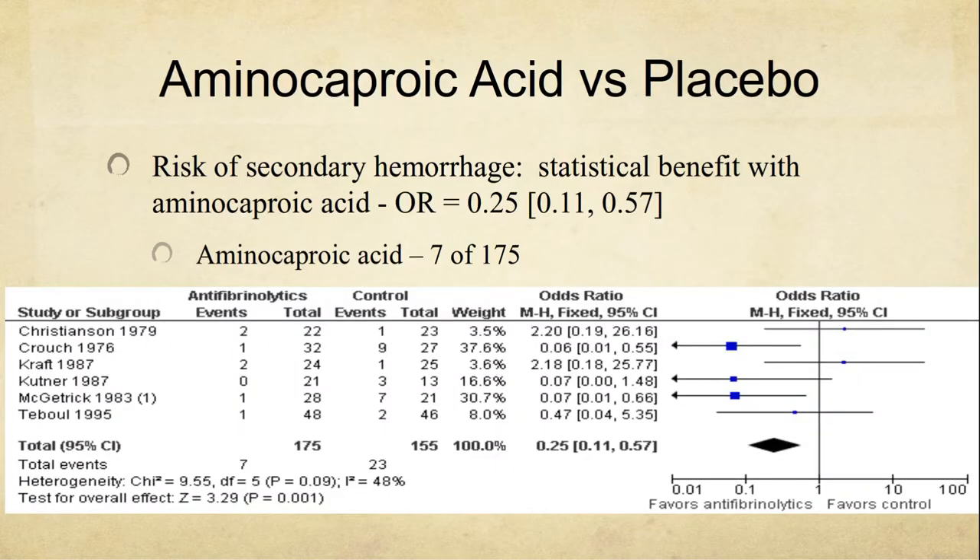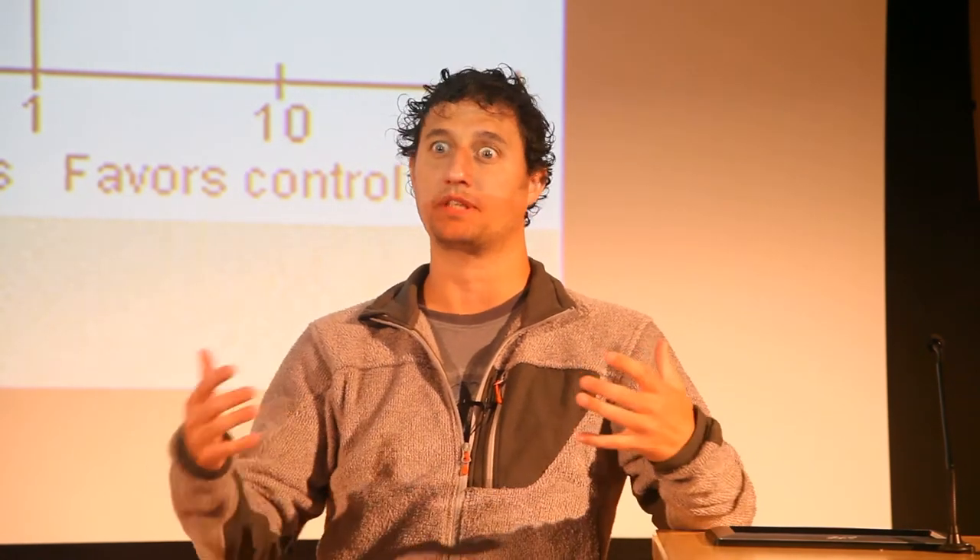Looking at forest plots for risk of secondary hemorrhage — which is why we give antifibrinolytics, to prevent re-bleed — we already said there was no effect on visual acuity. Aminocaproic acid did show a reduced incidence of re-bleed, and it was statistically significant. But in the end, we're dealing with only 30 events. So even though it's statistically significant, based on 30 events across six trials, I'm not sure that's enough to change practice. Also, the I-squared statistic was 48%, already exceeding their heterogeneity threshold, yet they used a fixed effects model instead of random effects — which, when corrected, broadens the confidence interval almost to the point where the odds ratio approaches one.